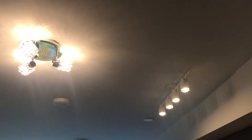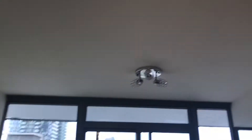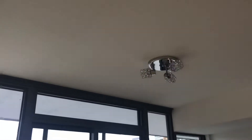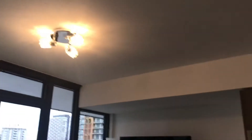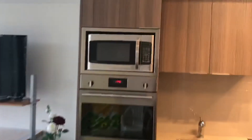The lighting fixtures have already been upgraded — both the dining area and living area have beautiful fixtures installed. Built-in appliances including the microwave and oven are included.